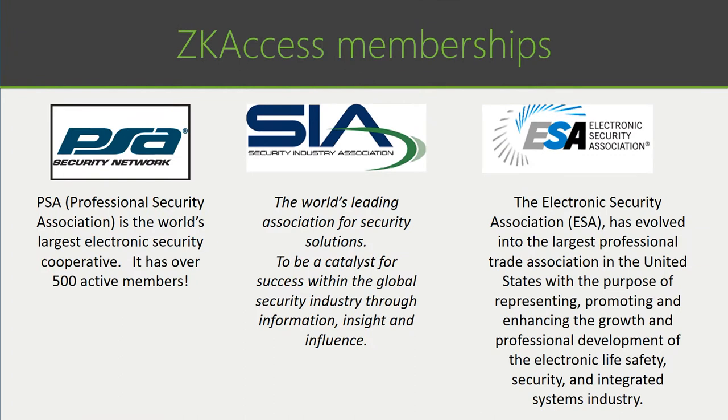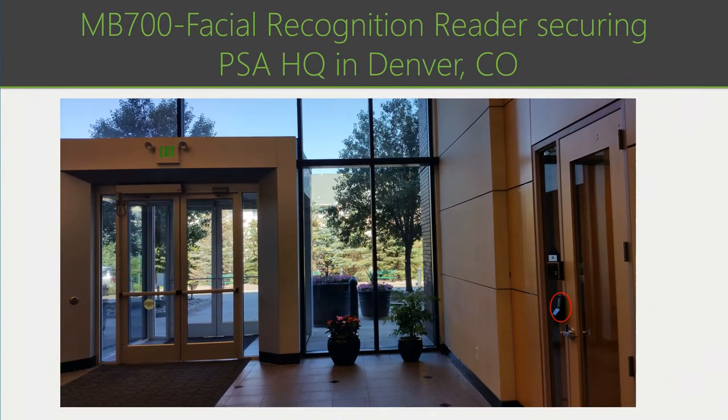ZKACCESS is proud to be members of the following organizations. The Professional Security Association is made up of over 500 of some of the most prominent security integrators in the country. We're also members of SIA, and you'll see us at all the SIA-related events including ISC West and ISC East in the United States. We're also a member of the Electronic Security Association, comprised of over 2,000 low-voltage professional integrators.